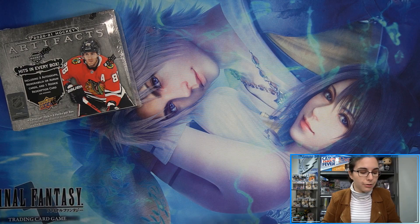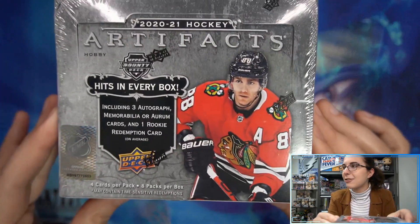I've never actually opened up hobby Artifacts before — I've only ever opened up retail blasters — so I'm excited to see what's in here. Each box does have three hits including autograph, memorabilia, or ORAM cards, and you also get one rookie redemption per box on average. Let's go ahead and get into it. I believe that's Patrick Kane on the front.